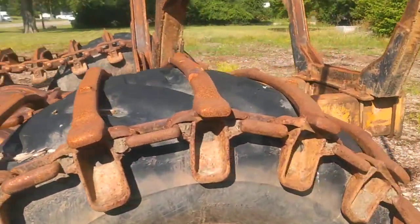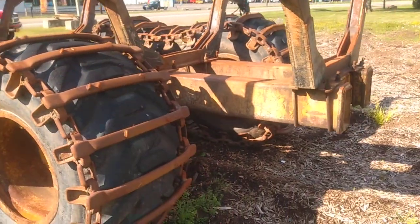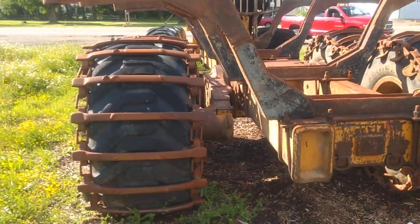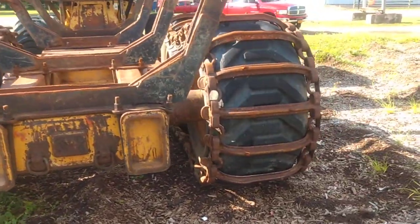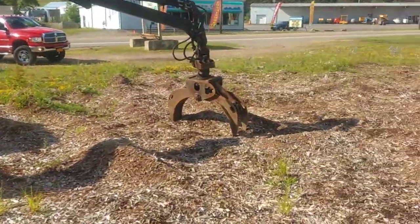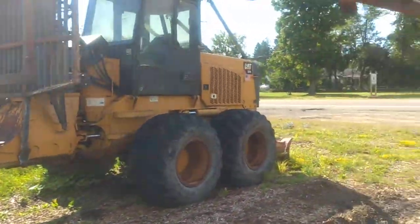This place actually used to have a bunch of their heavy equipment here — if I remember right, a couple of skidders and a few dozers. But I figured I'd show you guys this so you guys can enjoy it.